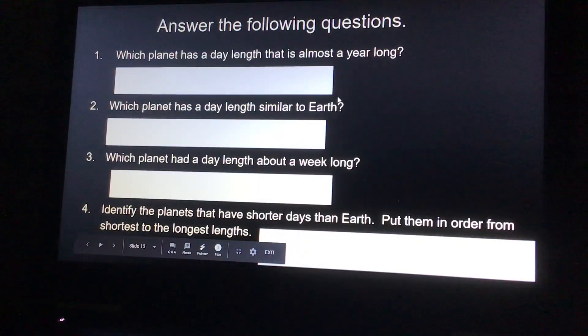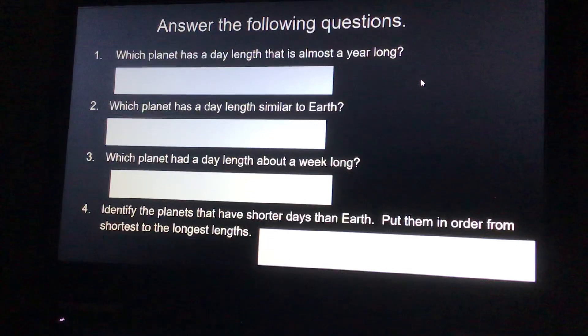Okay, so answer the following questions. Which planet has a day length that is almost a year long? You'll have to go back to that slide and look. Which planet has a day length similar to Earth's? Number three: which planet has a day length about a week long? And number four: identify the planets that have shorter days than Earth, and put them in order from shortest to longest.